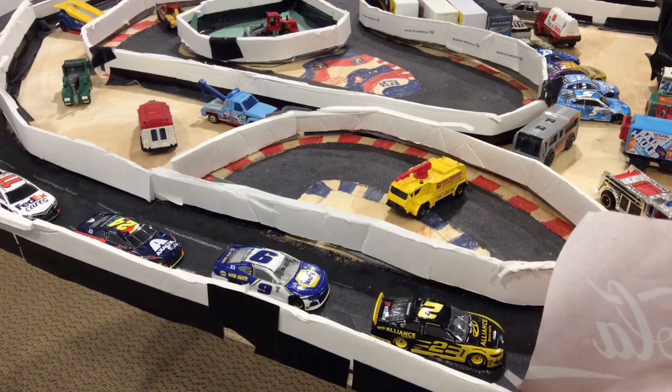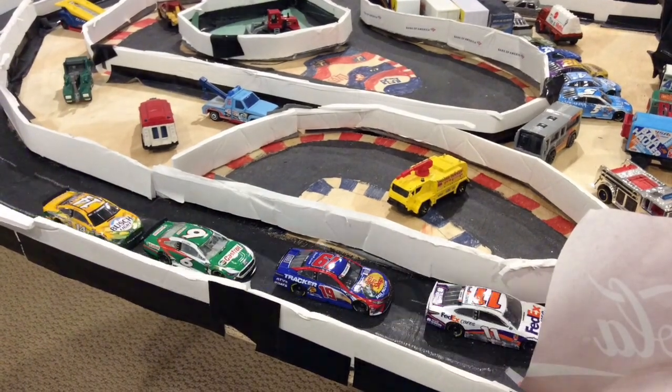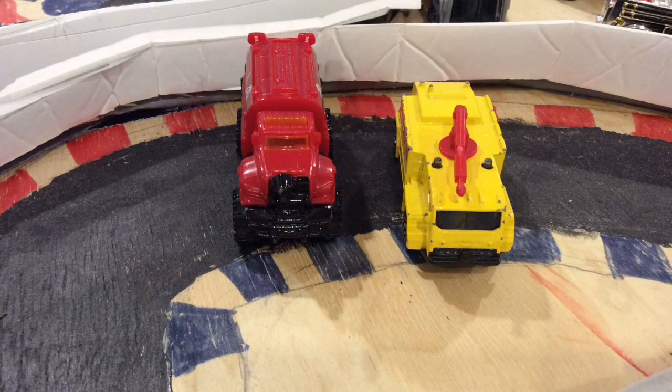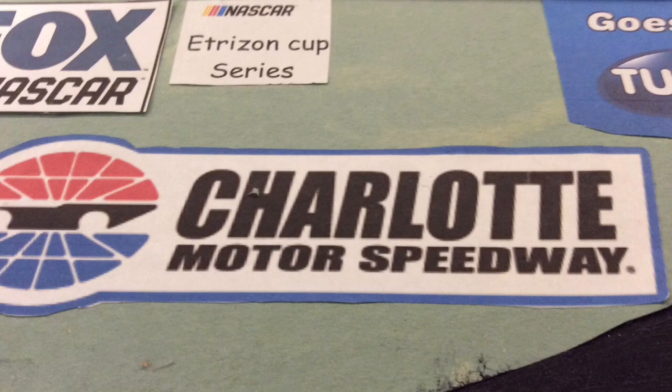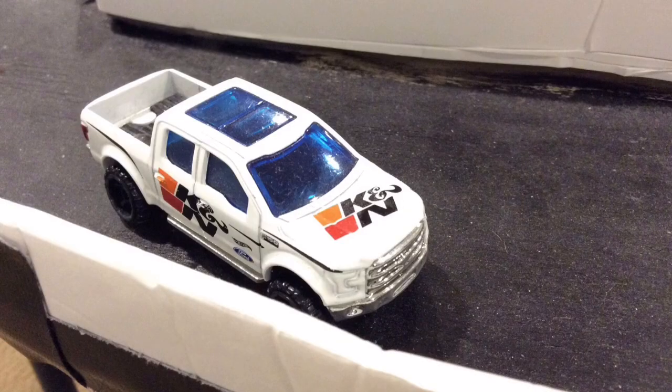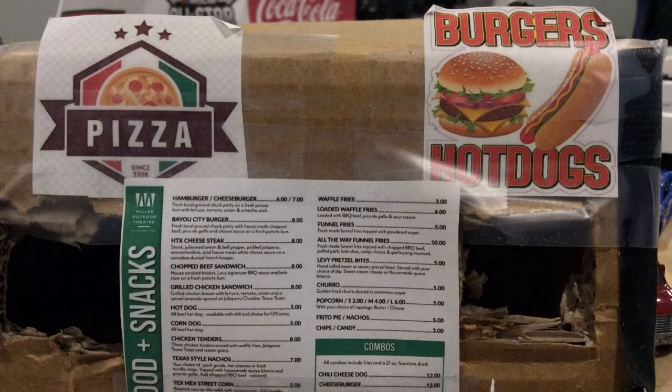The red flag is lifted — they've cleaned up everything. They actually found some more debris, so they're going to have to add a lap. There will be two laps to go when we restart.